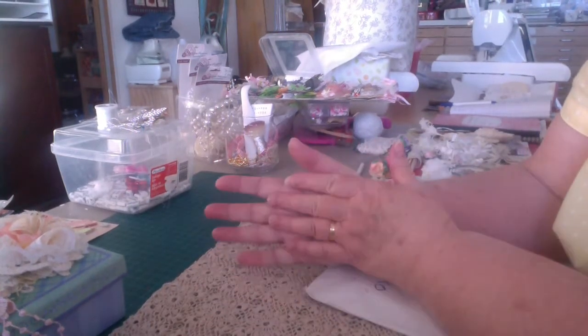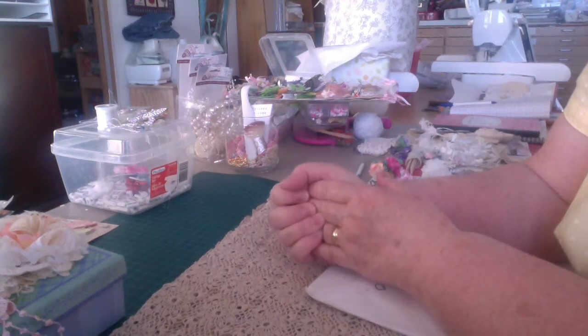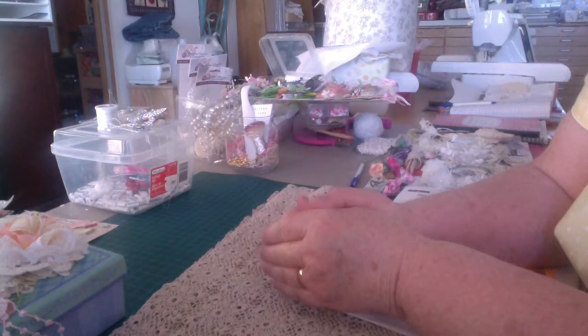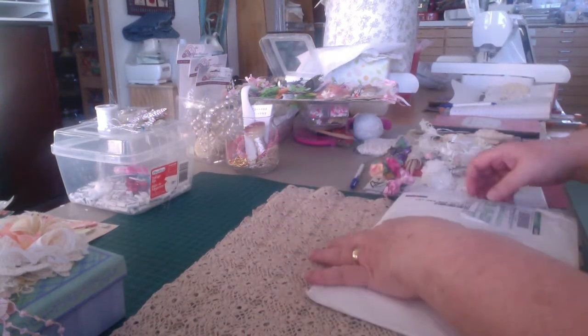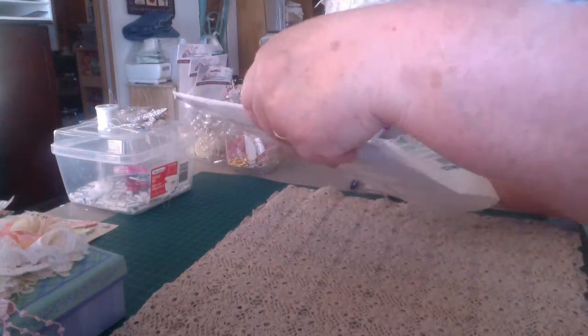Good morning, it's Nola. I have my pocket letter from Irene from Australia, Seriously Scrapping. Hello, Irene. Your package finally came yesterday — between the mail coming from Australia and Canada's mail, I'm surprised it got here at all.